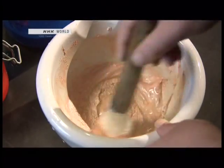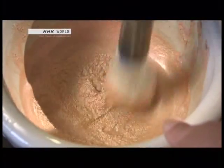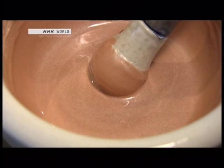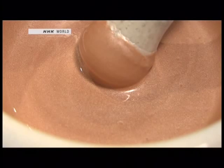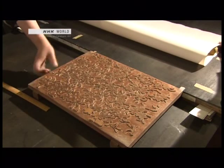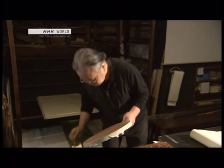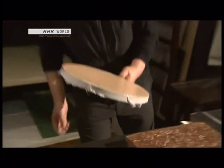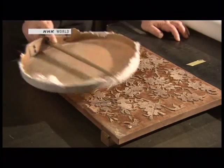Kenkichi relies on instinct developed through years of experience to mix the perfect shades. The small, shiny granules in the pigment are the kira. Their sparkle will make the color stand out and flicker in the light. Now it's time to create the pattern for the karakami with a wood block. Kenkichi applies the pigment with a screen — a simple tool that uses a large piece of gauze. It's important to coat the surface evenly with color.